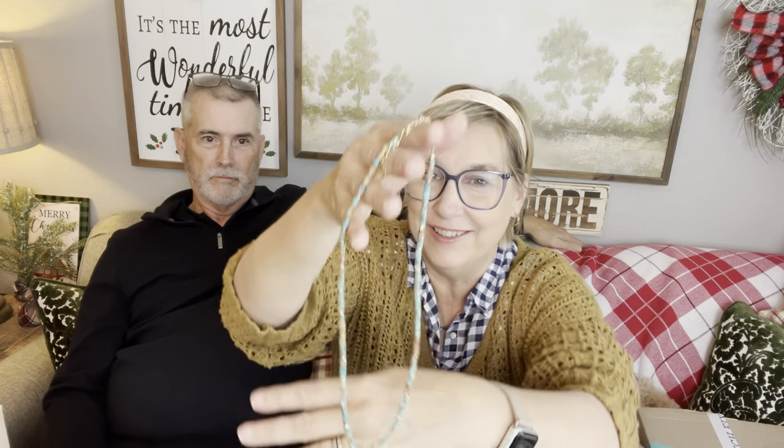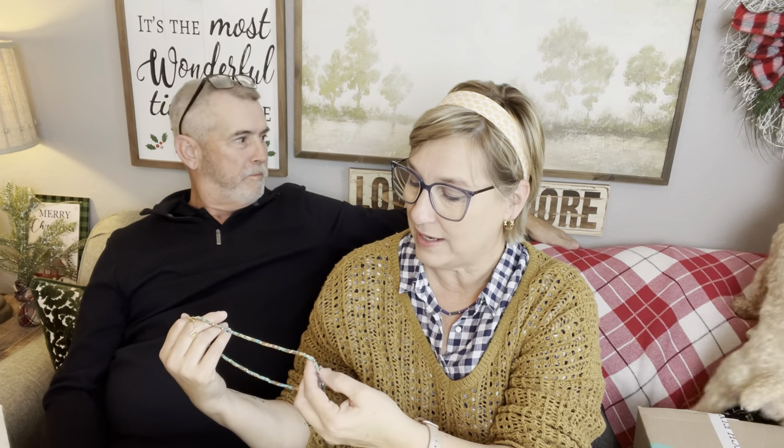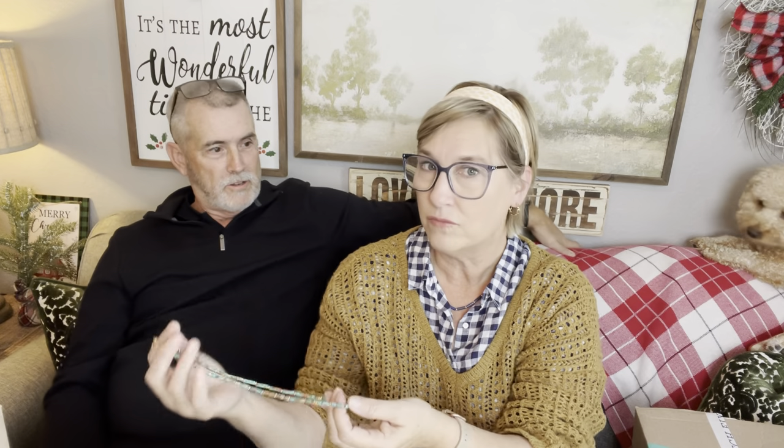The next necklace I'm not going to try on — I'll just show you, because it's exactly like the other one but different colors. Look at those colors — I love black and yellow! Well, it's different colors but it's a similar snake chain style. So that's my Rocks Box. I'm loving it, y'all — I'm loving both necklaces. The earrings are cute but not super exciting. And I got the freebie — that was cool!